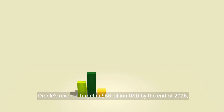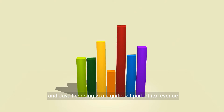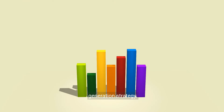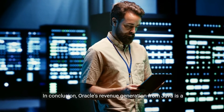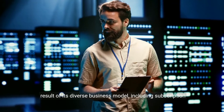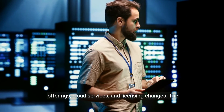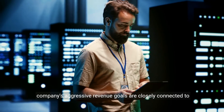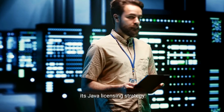Oracle's revenue target is $65 billion USD by the end of 2026, and Java licensing is a significant part of its revenue generation strategy. In conclusion, Oracle's revenue generation from Java is a result of its diverse business model, including subscription offerings, cloud services, and licensing changes. The company's aggressive revenue goals are closely connected to its Java licensing strategy.